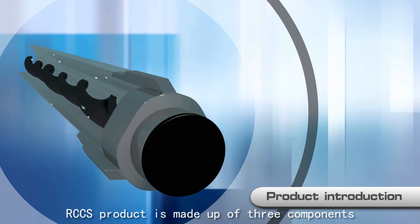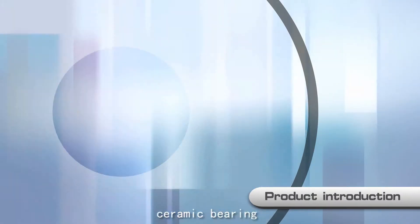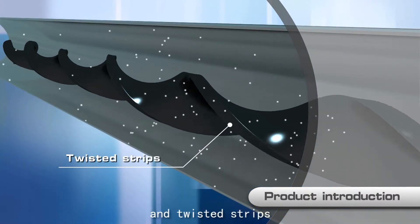The RCCS product is made up of three components: high-strength steel pins, ceramic bearings, and twisted strips.